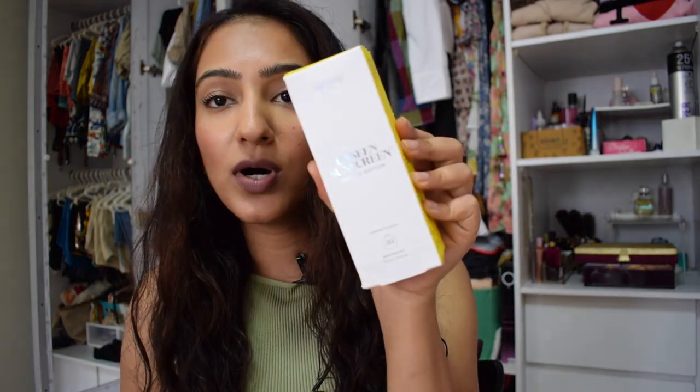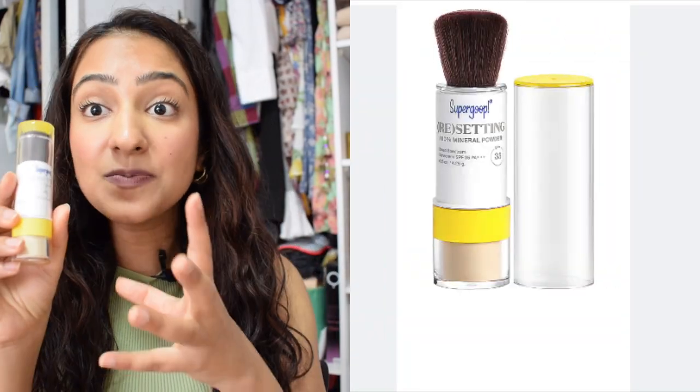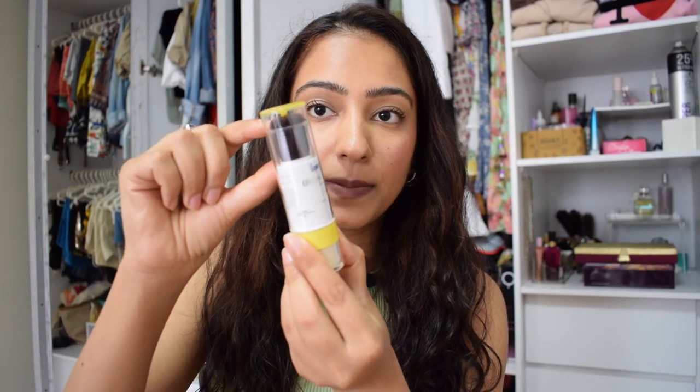I also bought the Supergoop Unseen Sunscreen for my mom — it's like an essence sunscreen, SPF 30 and water resistant, which is best for India. And then there's the product that made this brand famous: they have this resetting SPF powder. You just twist it and it comes out in a powder brush, so you can reset your face throughout the day and you're putting on sunscreen at the same time. None of this is cheap, but it's so worth it.